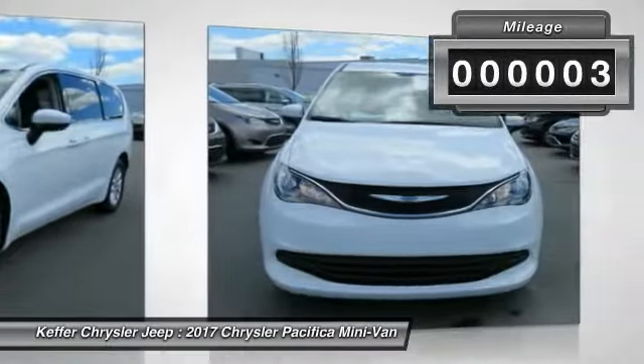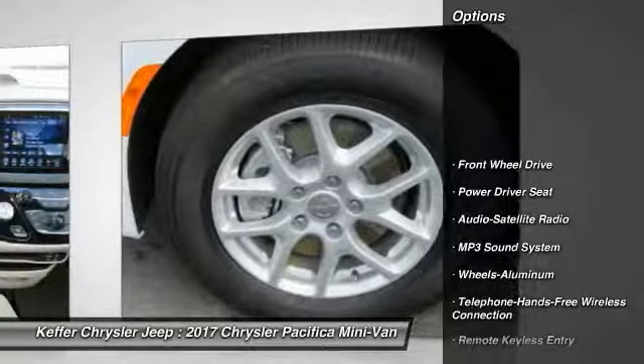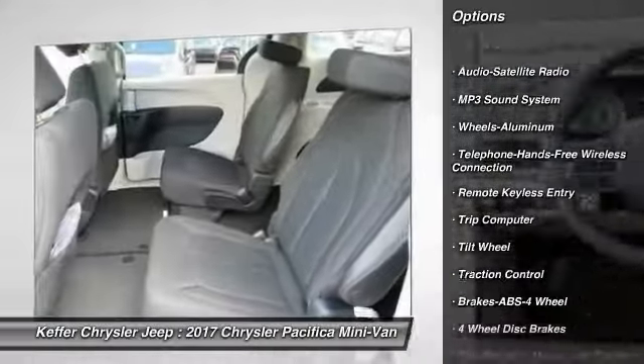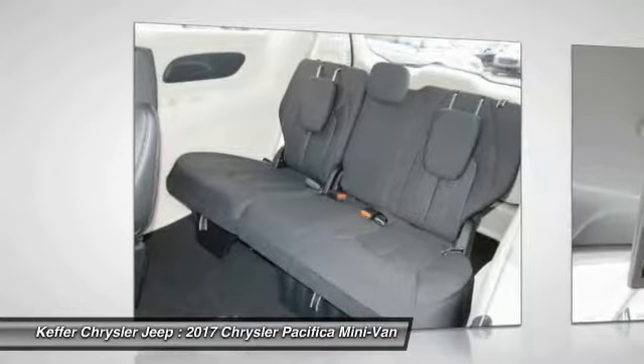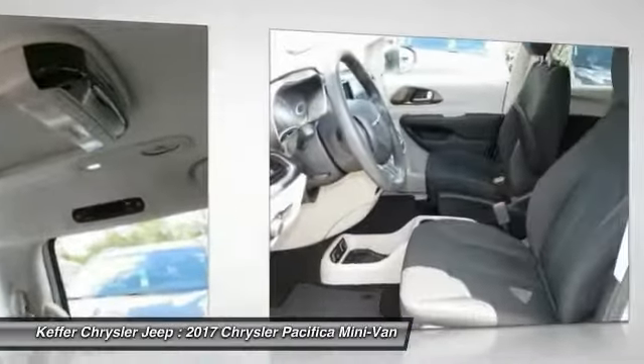This vehicle has less than 100 miles. Here are some of this vehicle's great options: anti-lock braking system, quad seating, traction control, air conditioning, Bluetooth wireless data link for hands-free phone, power steering, floor mats, cruise control, aluminum wheels, and rear defrost.